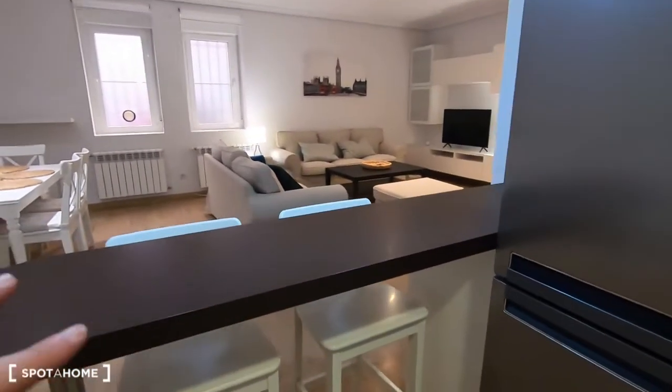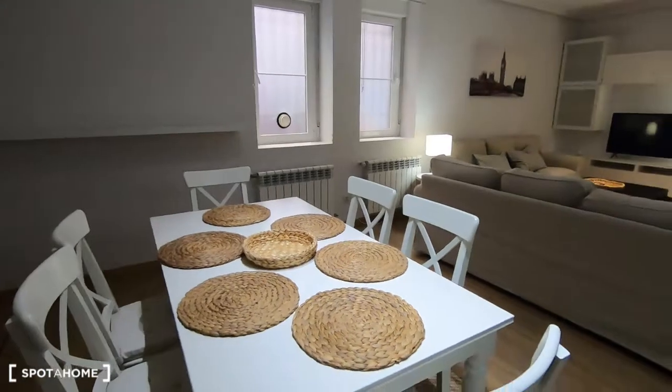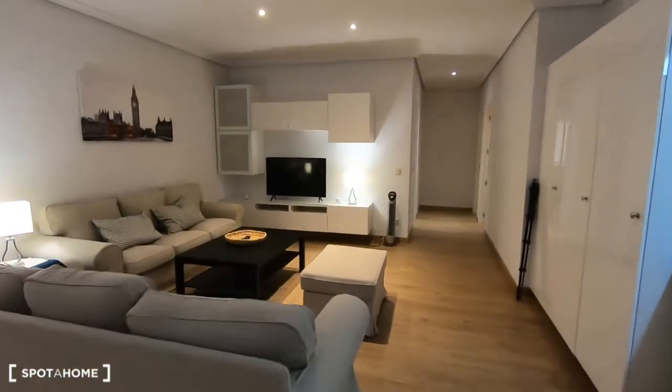There's also a coffee maker, toaster, kettle, microwave, plates — everything you need — and of course a freezer. There is a table with two chairs for breakfast. We then get access to the living room with a dining area table and six chairs.